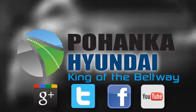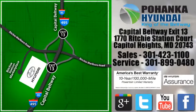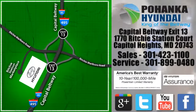Visit Pohanka Hyundai, king of the beltway, today. We're conveniently located on the Capitol Beltway at exit 13, 1770 Ritchie Station Court in Capitol Heights, Maryland.